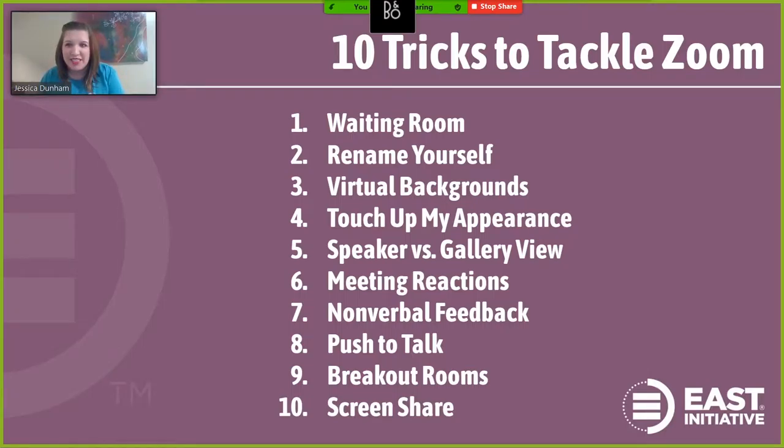Here are the 10 tricks I'm going to talk about today. I would love to know which one you're the most excited to hear more about. Our East team is still primarily working from home, and so our team uses a lot of these on a daily basis, whether it's a full staff meeting, a one-to-one discussion, or even external meetings with our partners and board members. I even use a lot of these when I'm having fun, casual gatherings with family and friends. All of that to say that these tricks can be used by anyone for any type of gathering.